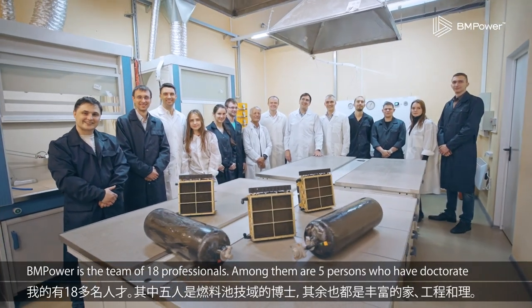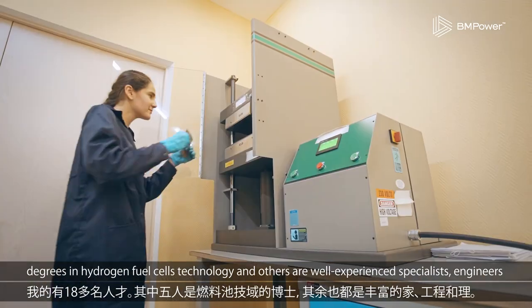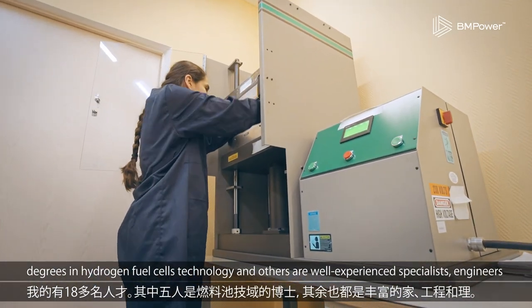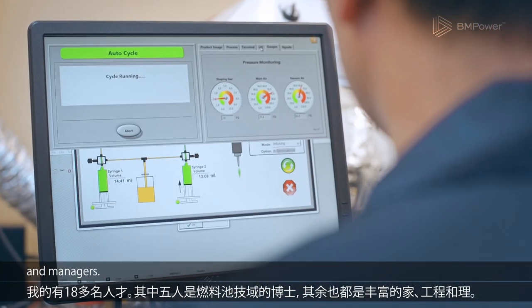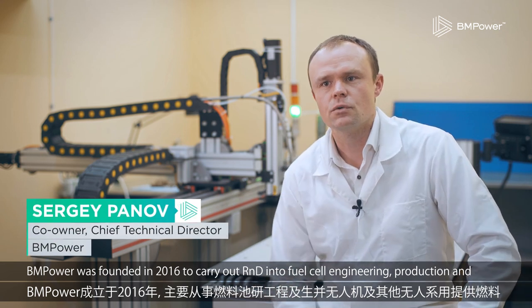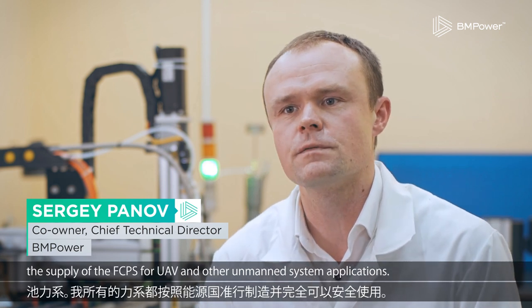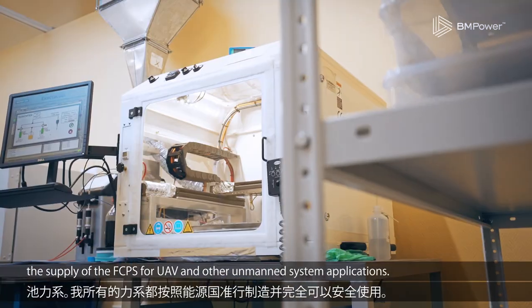BM Power is a team of 18 professionals. Among them are five people who have doctorate degrees in hydrogen fuel cell technology, and others are well-experienced specialists, engineers, and managers. BM Power was founded in 2016 to carry out R&D into fuel cell engineering, production, and the supply of fuel cell power systems for UAVs and other unmanned systems applications.